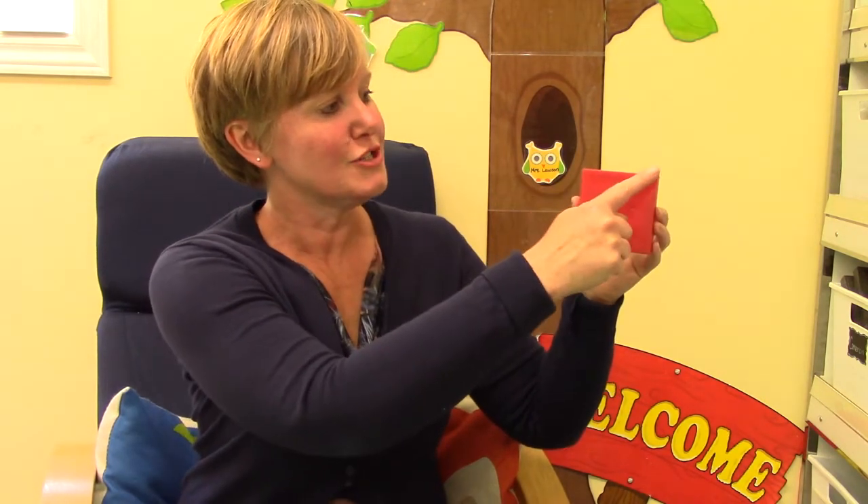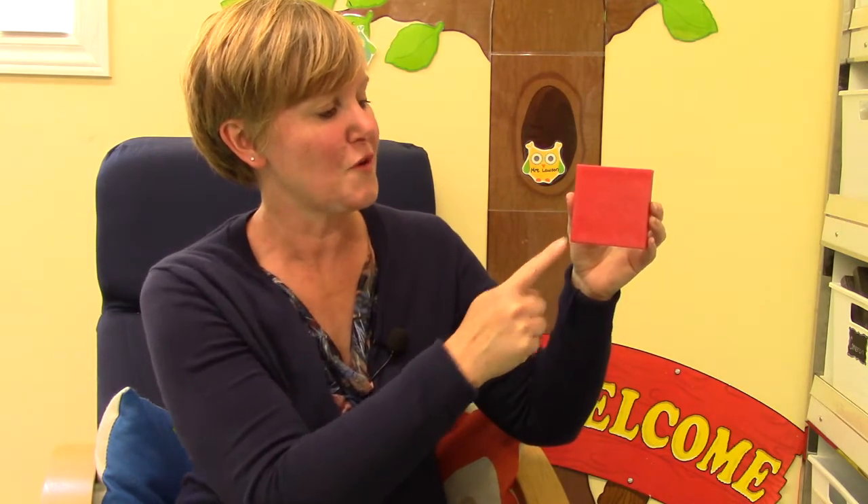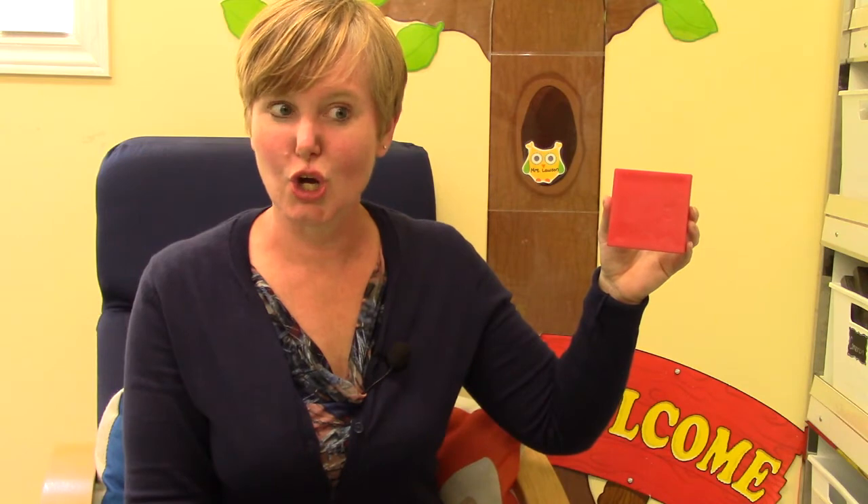Does it have any corners? Let's count: one, two, three, four. The corners are where the two sides meet. Did you know that there is a fancy math-matic word for a corner? Mathematicians call corners angles.